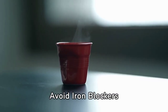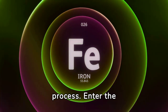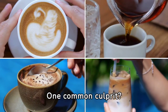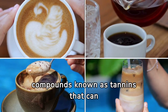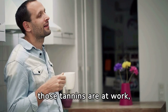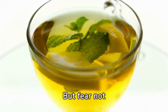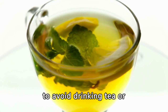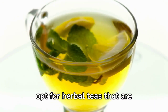Tip 4: Avoid iron blockers. It's equally essential to be mindful of factors that can hinder iron absorption. One common culprit is your beloved cup of morning coffee or afternoon tea. These beverages contain compounds known as tannins that can interfere with iron absorption, forming complexes with iron in your digestive system and making it difficult for your body to absorb the iron it needs. You don't have to bid farewell to your favorite beverages entirely — instead, consider timing your consumption strategically. Try to avoid drinking tea or coffee with your meals, especially those rich in iron, and enjoy them between meals or opt for herbal teas that are free from tannins.